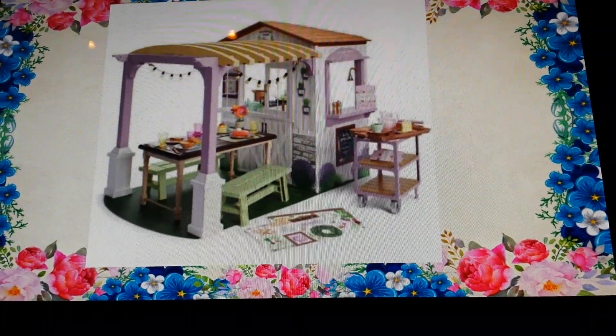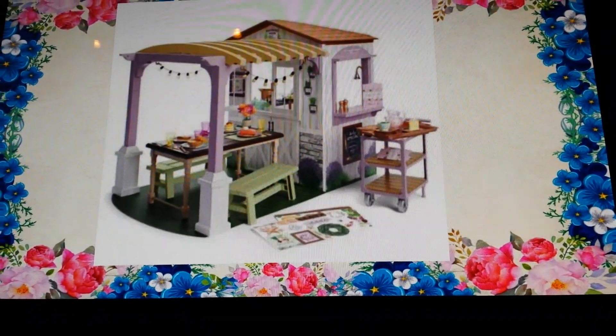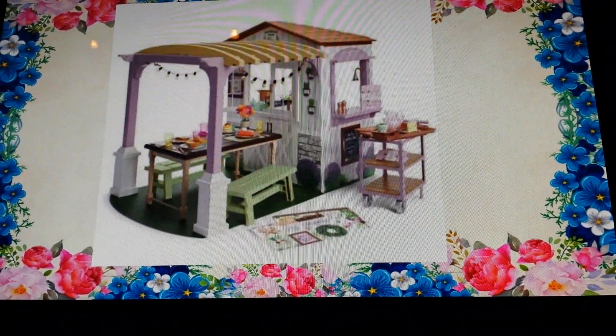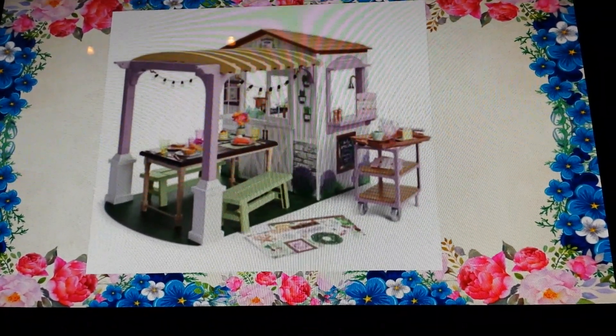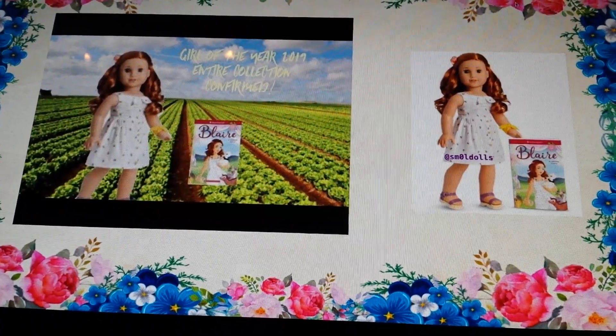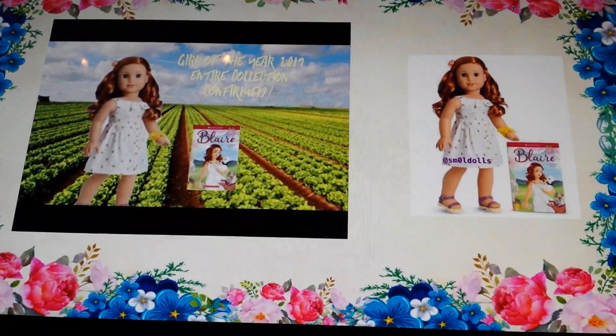This is Blair's big item. It looks like it has a picnic table and a cupboard area, and it also has a little cart. I hope you guys enjoyed today's video. Bye!